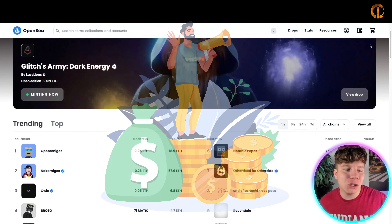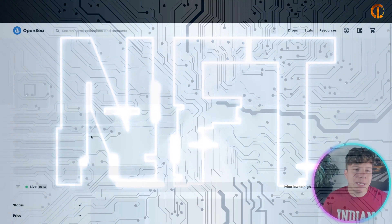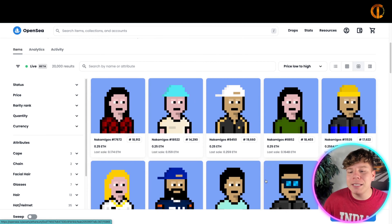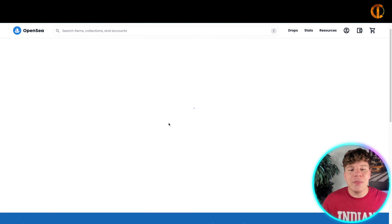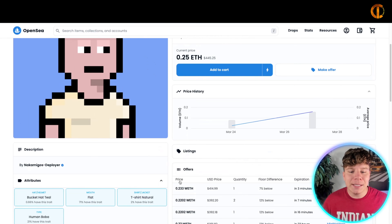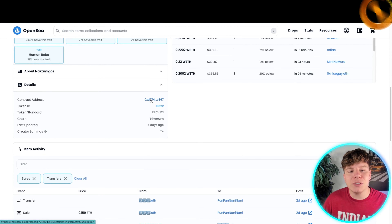Let me show you on screen. I'm going to choose a random one — let's go with the Nakamogos. These NFTs might look like pixelated art to you, but every single one is unique because on the blockchain, with their code and their hash, they are unique. It's not like crypto where one Bitcoin equals one Bitcoin at the same price with the same code. These are completely different, and you can see that in their details — this is their contract address, which won't be the same for any other NFT.